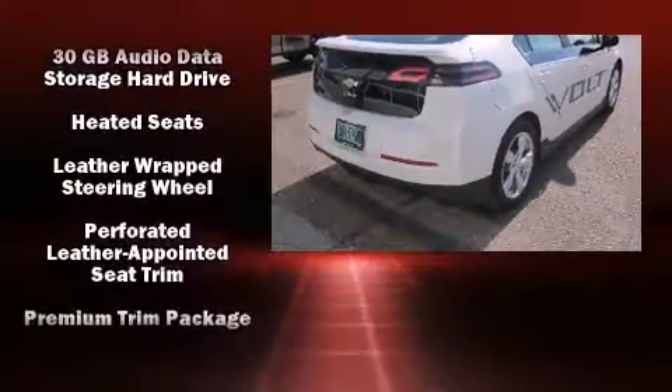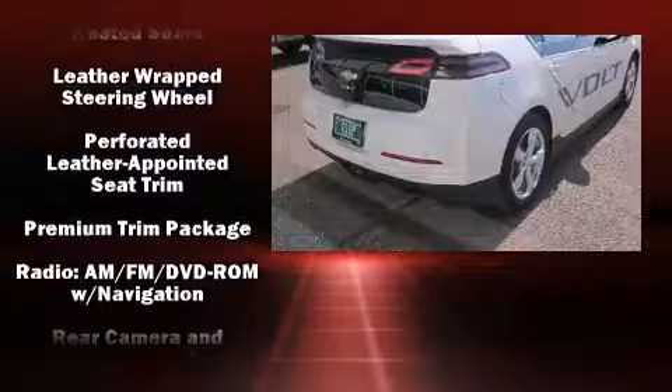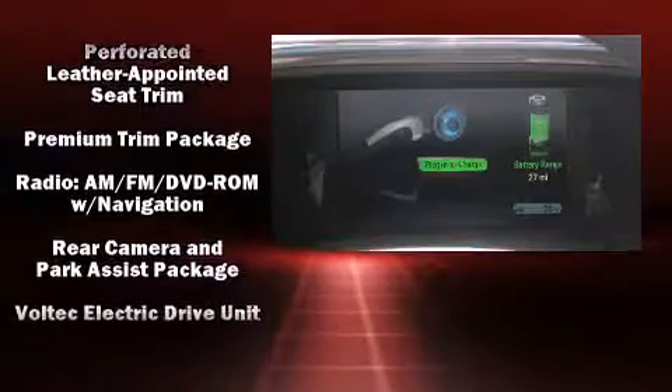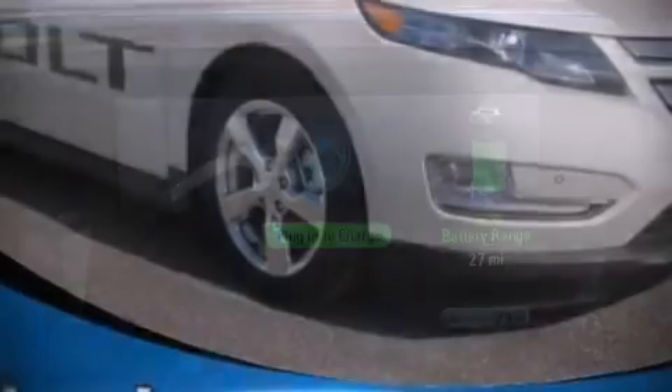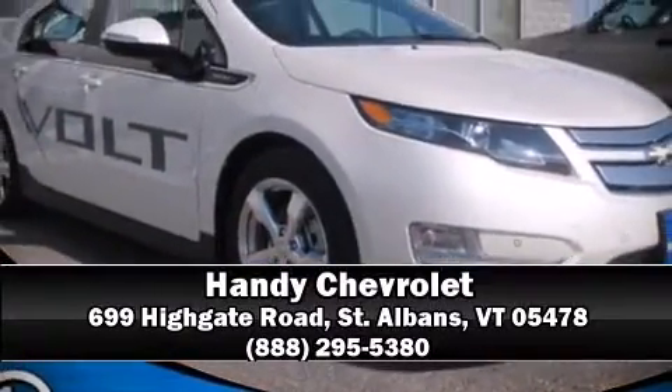Electronic stability control ensures solid grip atop the road surface, no matter how challenging the driving conditions. We'd love to show you this vehicle in person. Call to schedule a test drive today.